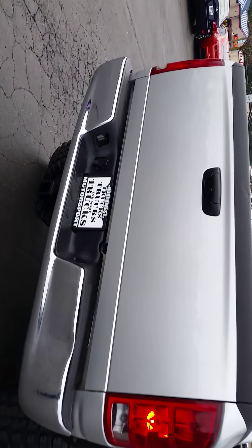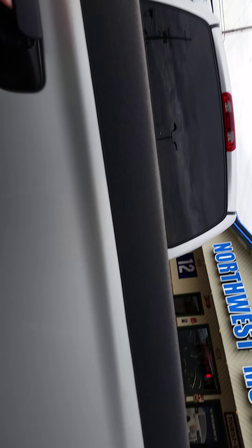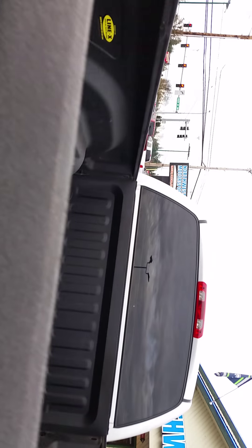Just started it up and it's running like a charm this morning. You do have the fully lined bed right there — it's in really good condition. No real dents or anything like that. I guess it's Line-X.